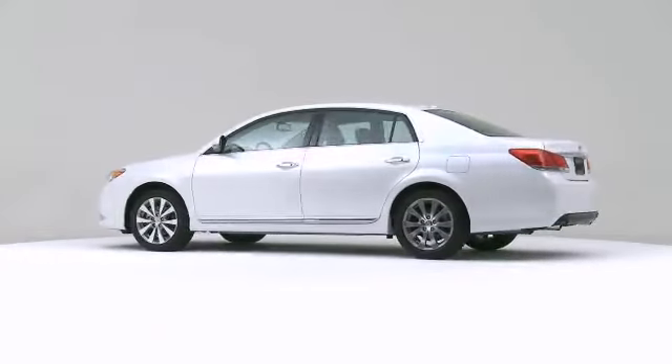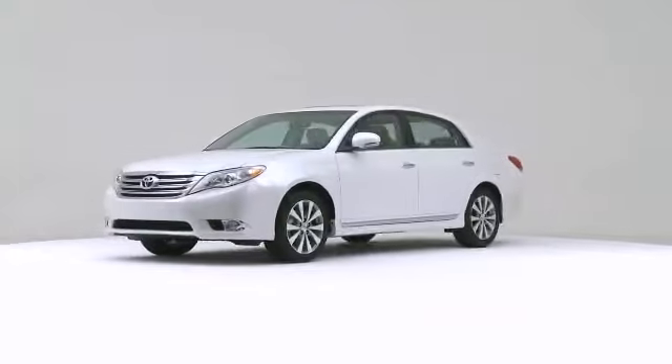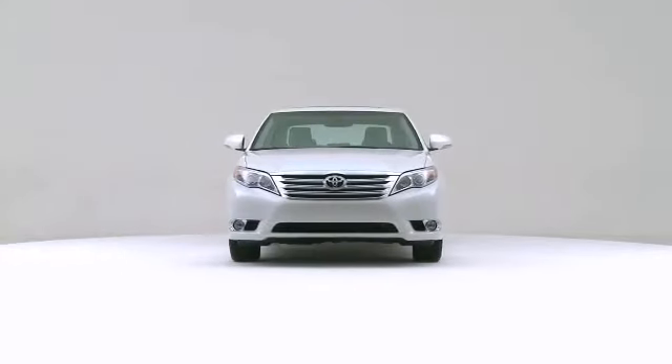The 2012 Toyota Avalon, quite possibly the perfect car for you.